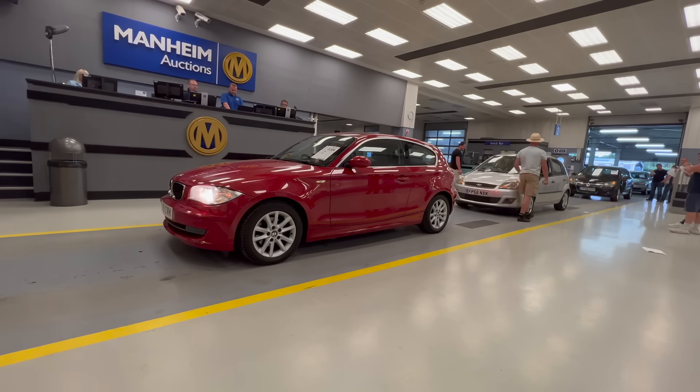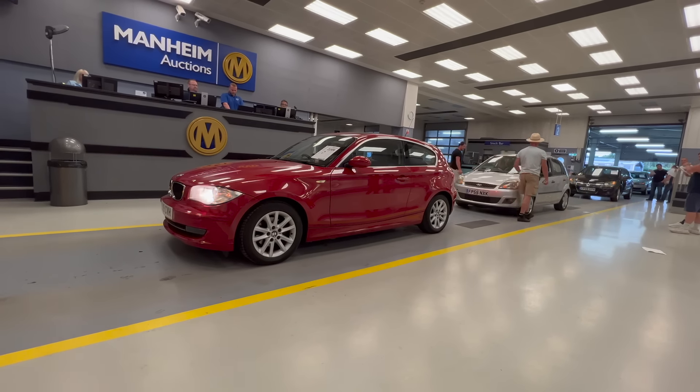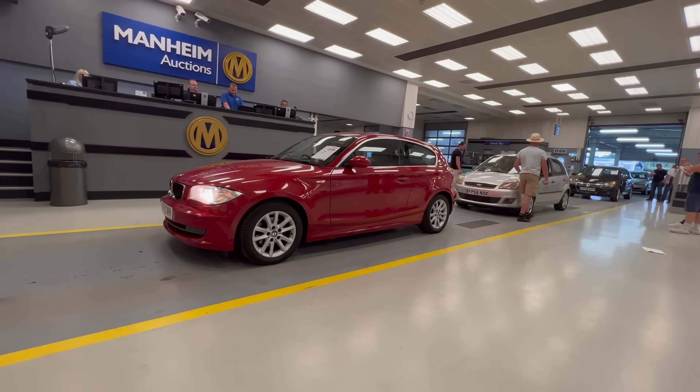Hello everybody, welcome back to the channel. So this is just going to be a quick intro to quite possibly, or almost definitely, the worst car I've ever bought from auction. And I bought it a long while ago, months ago. As any of you loyal subscribers will have seen, you would have seen me buy this car, seen me get excited, seen me get sucked in to what happens at auction. No matter how long you've been in this trade, sometimes you just get a bit sucked in and you think, I'm just going to keep bidding because there's money in this car, there's profit in this car. Well, we're talking about the little red diesel BMW 1 Series, which I bought months and months ago.